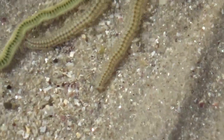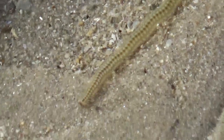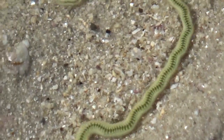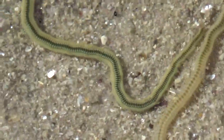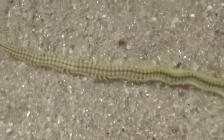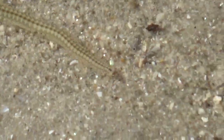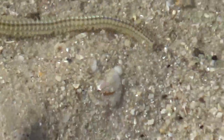Aren't they brilliant? I picked one up before, very gently mind you, and it was so delicate that I couldn't actually feel it on my hand. So if there's anyone out there — a marine biologist or someone like that — who might know what these little guys are called, please enlighten me. I'd love to know.